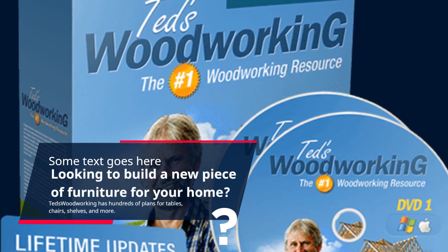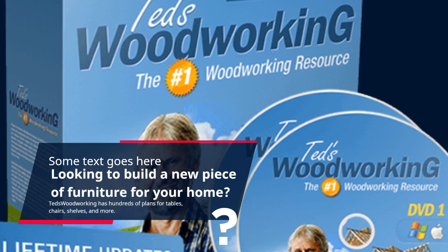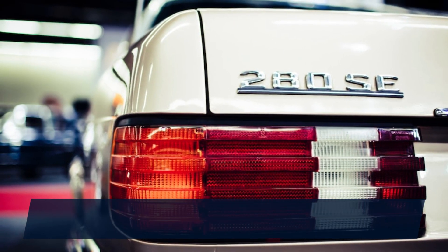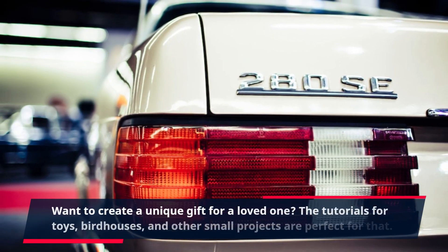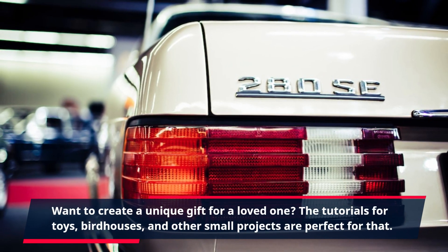TED's Woodworking has hundreds of plans for tables, chairs, shelves, and more. Want to create a unique gift for a loved one? The tutorials for toys, birdhouses, and other small projects are perfect for that.